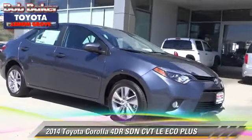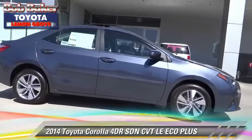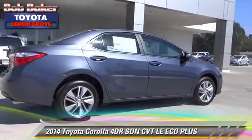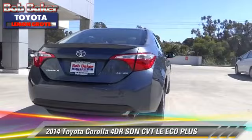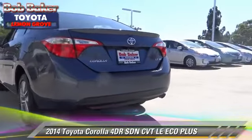Toyota Corolla LE. With an automatic transmission, this sedan is well-equipped. This Toyota features front wheel drive, a CD player, and alloy wheels. Safety features include dual front airbags and ABS.